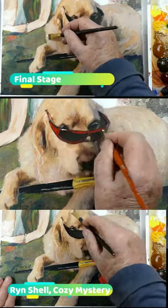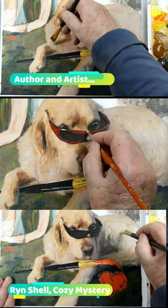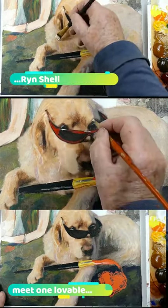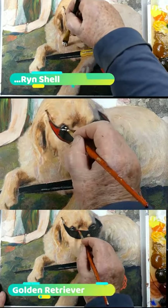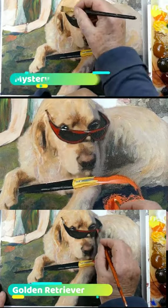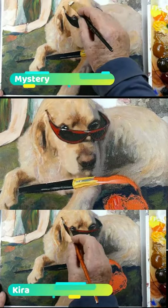I have many paintings of dogs in this particular channel on my YouTube, and if you'd like to subscribe you can watch me paint many of them. If you like longer videos, I'll have those on my Patreon with voiceover tutorial.